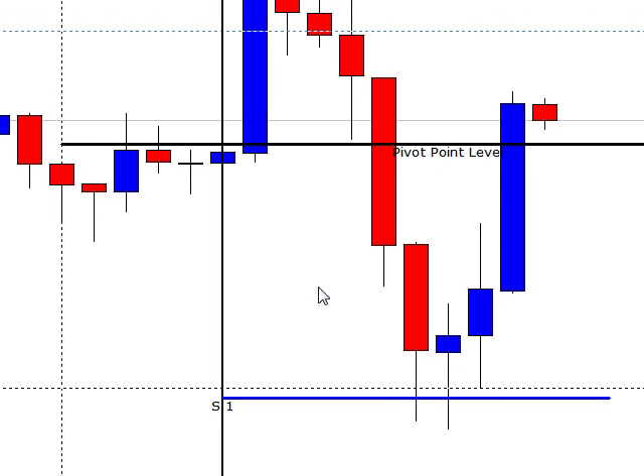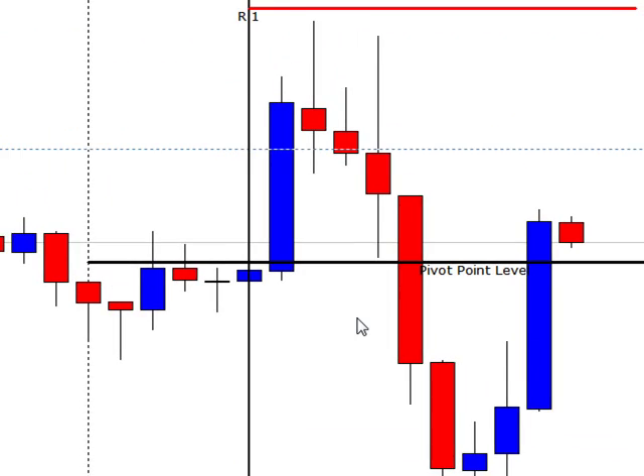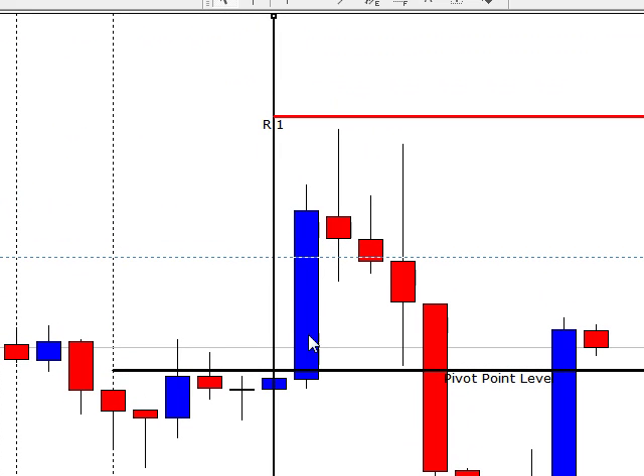Hey there, it's Jason here from One Hour Forex, and today is August 20th, 2012. We're going to take a quick look at the setups here. Here is our 2 o'clock, our 3 o'clock, and our 4 o'clock candles right in here — the UK session.